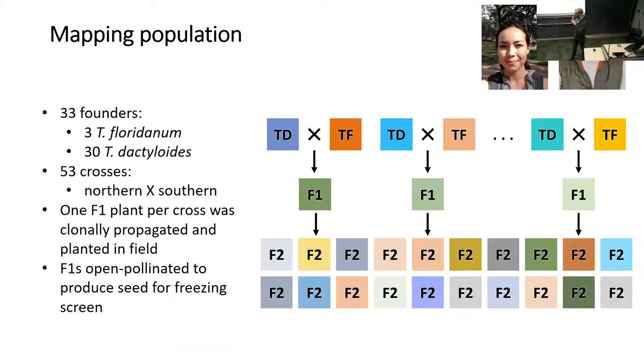Just to talk about the mapping population—this is largely the work of Christy Galt and Nick Lepic. We had a number of Tripsacum dactyloides and Tripsacum floridanum collections made by Denise Kostic. A series of crosses were made between northern Tripsacum dactyloides varieties and Tripsacum floridanum, made reciprocally. We selected one plant per family from each viable cross and ended up with 53 F1s that were then clonally propagated.